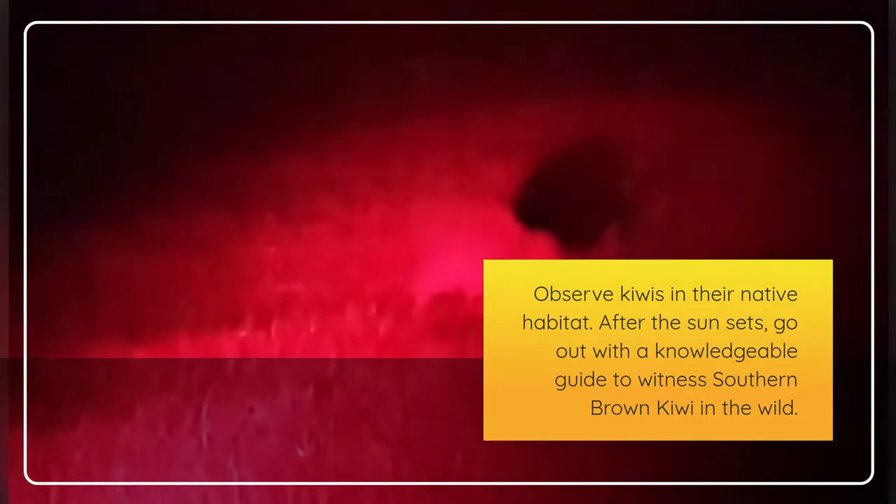Sixth, kiwi spotting at night. Observe kiwis in their native habitat. After the sun sets, go out with a knowledgeable guide to witness southern brown kiwi in the wild.